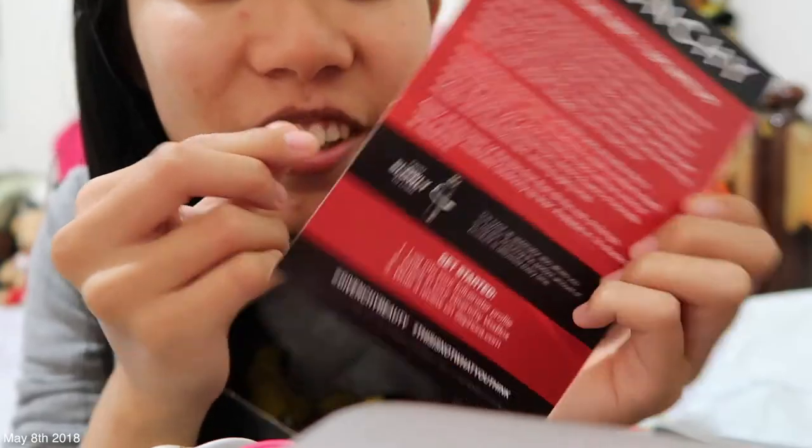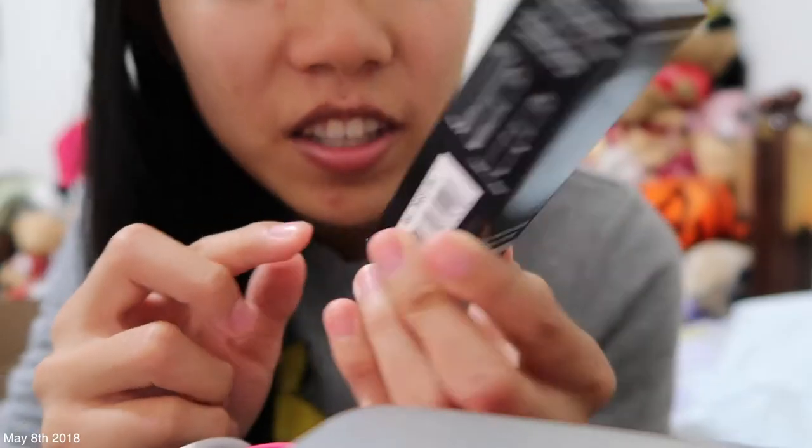Gatulin? I don't know how to say that. There you guys go — you can read the rest of it. Oh my god, it's so cute. Oh, it's warm. Look at how cute that is!